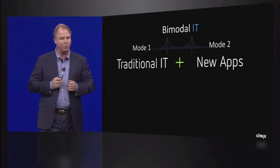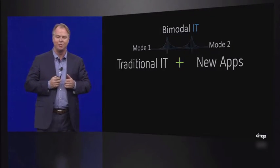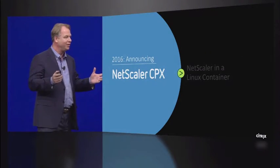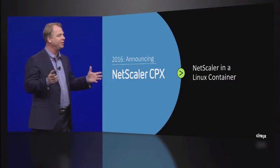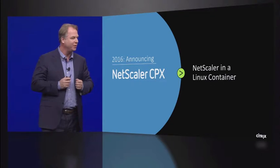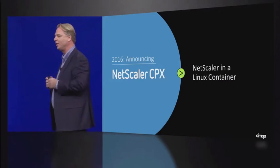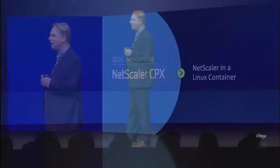One of the key elements to this bridge is NetScaler CPX, which we announced yesterday. This is NetScaler in a Linux container — NetScaler in a Docker environment. NetScaler that you can give in thousands of instances to your developers at a very low cost, making sure you can integrate it into how you operate and run the rest of your IT.